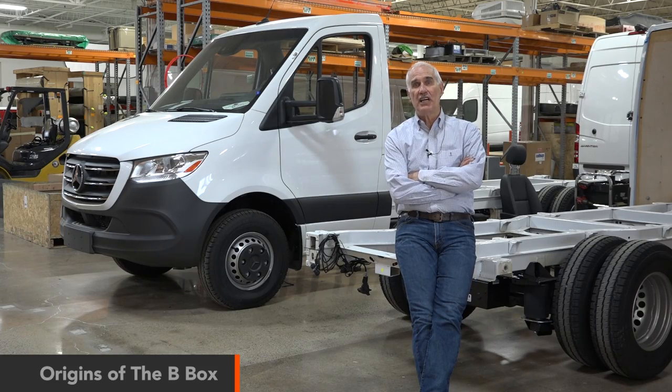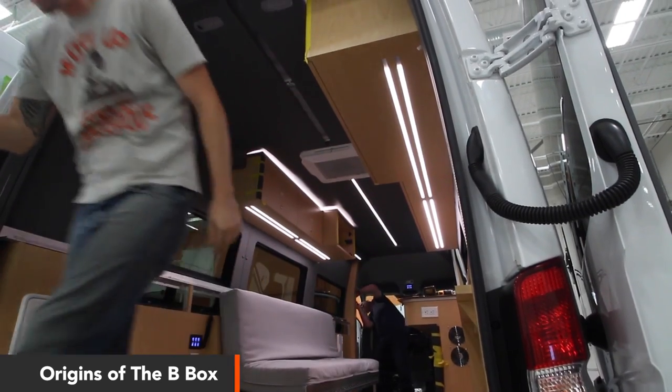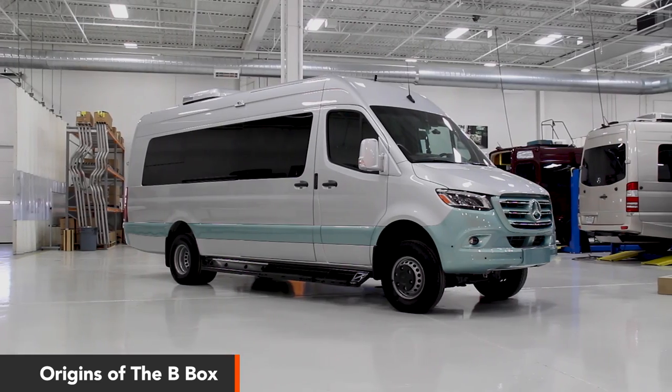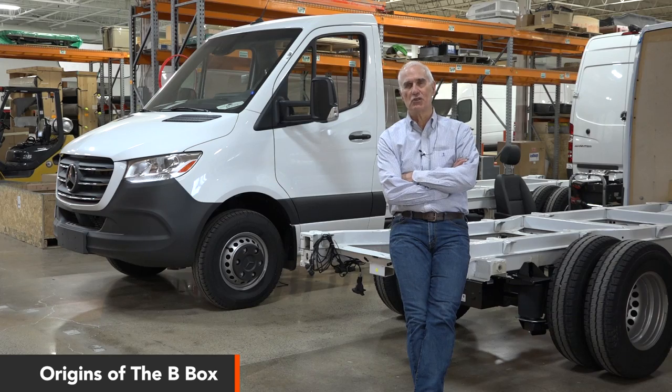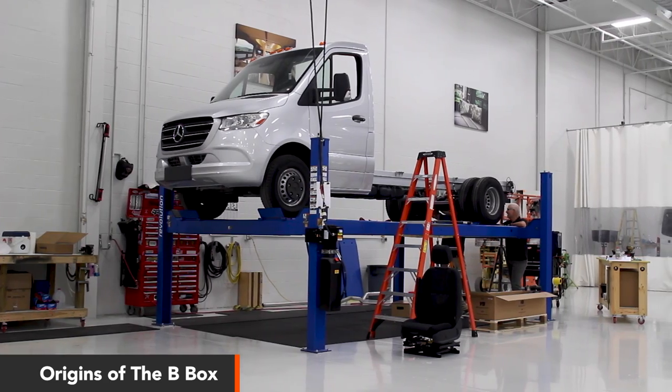About a year ago we were desperate for chassis. We have a good backlog of orders with wonderful clients but we couldn't get chassis. I was talking to one of the leaders of Mercedes marketing and he said he could get a lot of cab chassis. So I went home that night, thought about it, and asked myself: what are our clients' objectives in going to a sprinter van for their motorhome? Is there any way we can make a cab chassis meet those objectives?